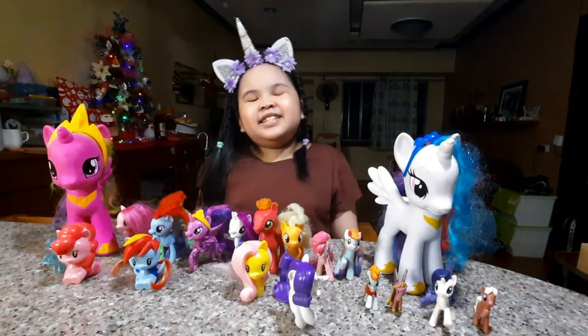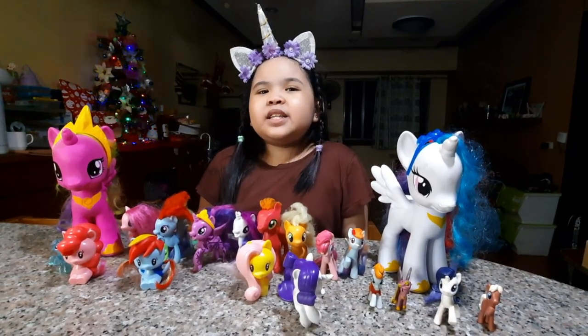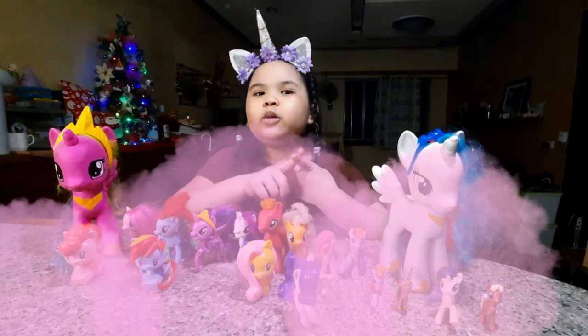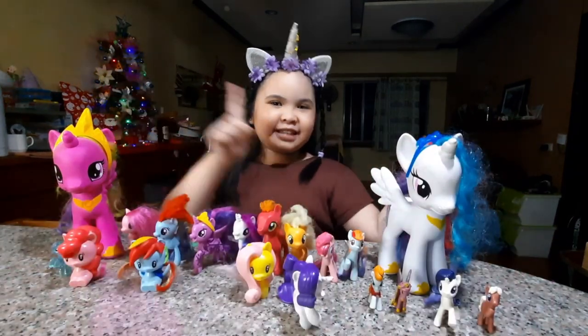Hi guys! Welcome back to JetJerkids TV. Today I'm going to be teaching you the difference between Pony, Alicorn, Unicorn, and Pegasus. So let's get into that video.